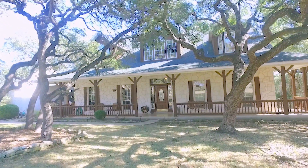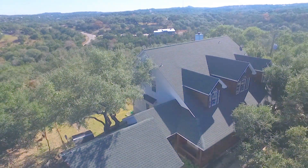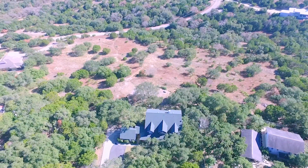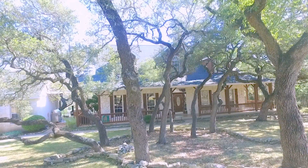Welcome home to 9019 Eagles View, located in the gorgeous hill country of Spring Branch, Texas, in the prestigious Creekwood Ranches neighborhood.